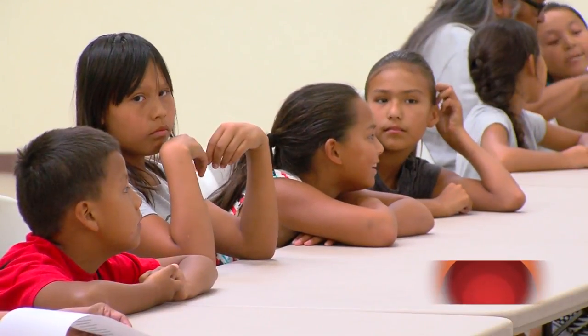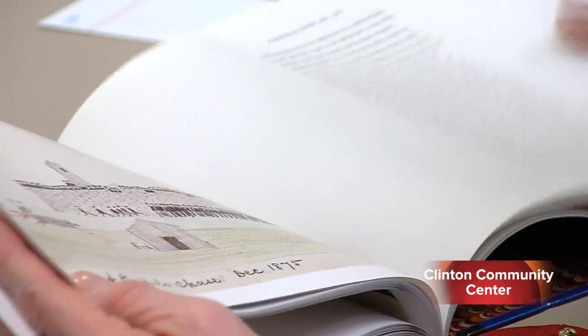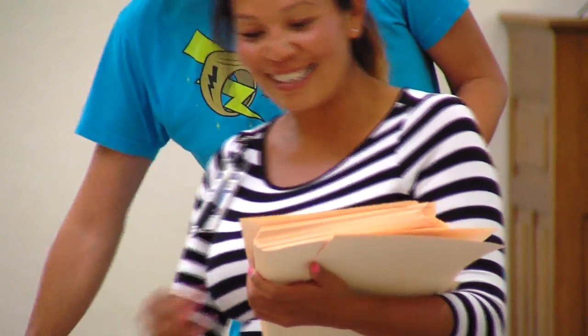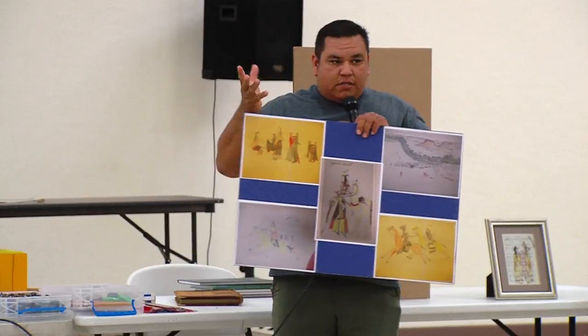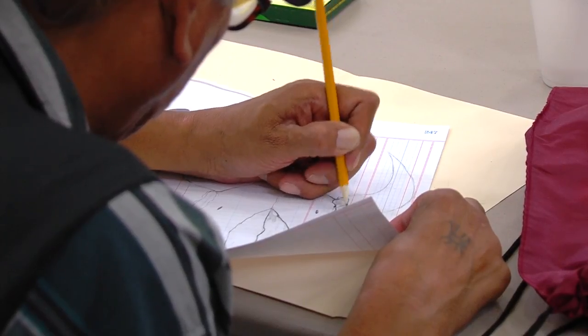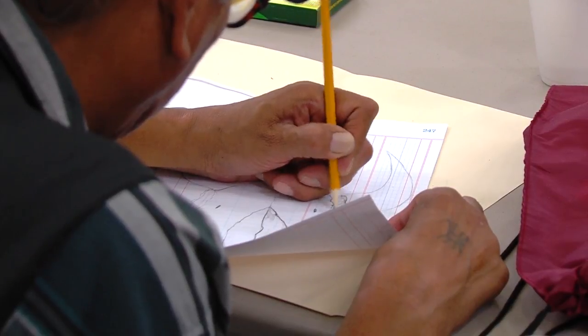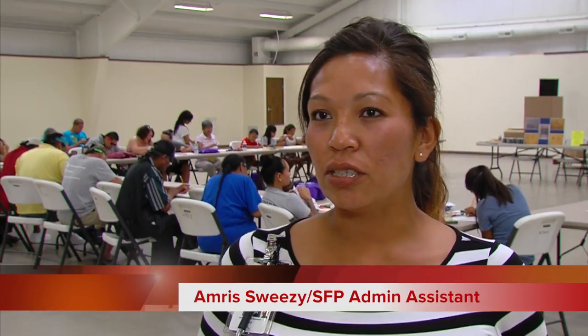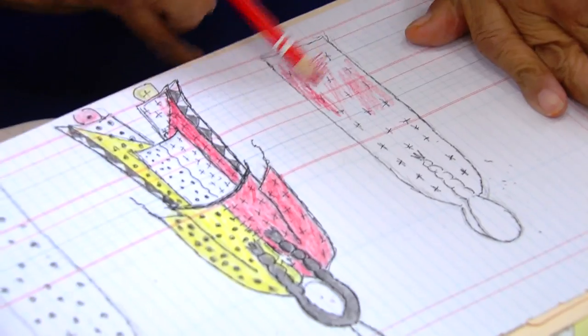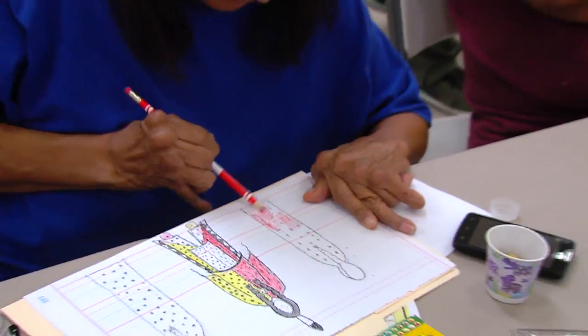This one is going to be ledger art. We're going to talk a little bit about the history of ledger art. Today we are presenting the ledger art drawing cultural class. We handed out supplies and we're trying to encourage cultural participation and learn a little bit about the history of ledger art, trying to incorporate that as a prevention activity during these summer days here.